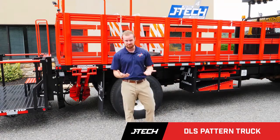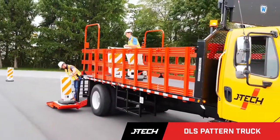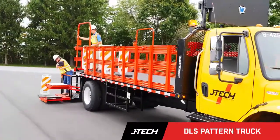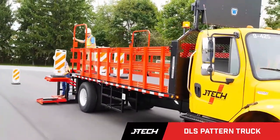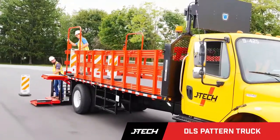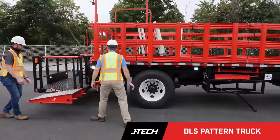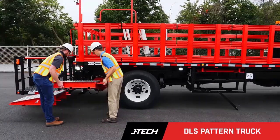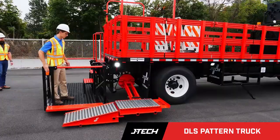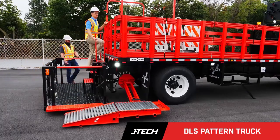The Dynamic Lift System is used for customers setting out long traffic patterns in the work zone. This is aimed to keep your workers safe while also speeding up the time when you're setting out the pattern and also picking it up. You'll see here some components of the Dynamic Lift System, and the basket on the rear is utilized to pick up panels and cones in conjunction with this system.